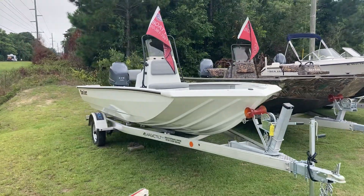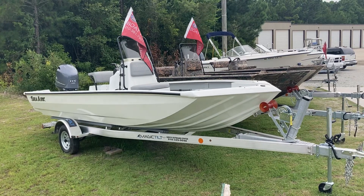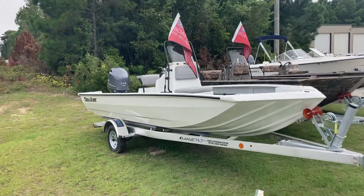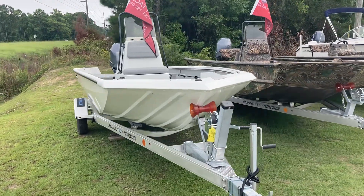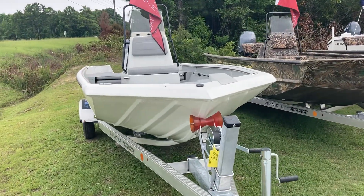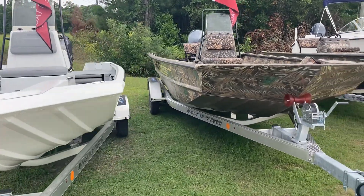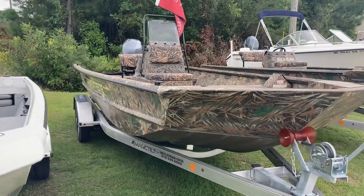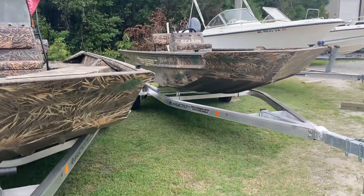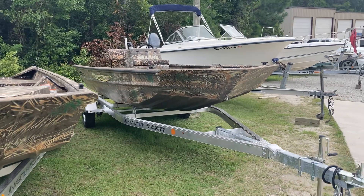Hey everybody, Mike Taffler here at Bay Slayers, down here in Holly Ridge on Route 50 at Gregg's Outboard Center. I stopped by to check out these SeaArks. First one here is a BX190, it's a 19-foot bay boat. Second one is the FX2072 John boat. And then the third is the RX180 River Extreme.